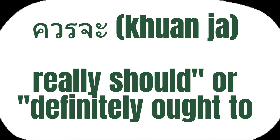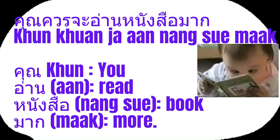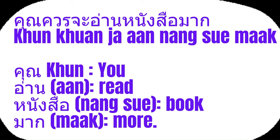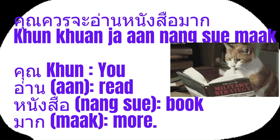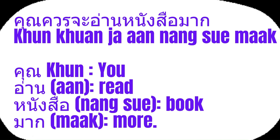Khuon ja means should or ought to with a stronger, more definitive tone — it's like saying really should or definitely ought to in English, suggesting a stronger recommendation or expectation. For example, to express you should read more books using khuon ja for a stronger recommendation in Thai, you could say khuon khuon ja aan nang sue maak. The breakdown: khuon means you, aan means read, nang sue means book, and maak means more.